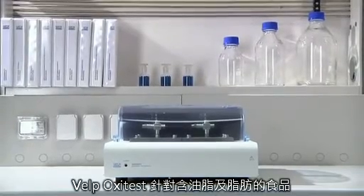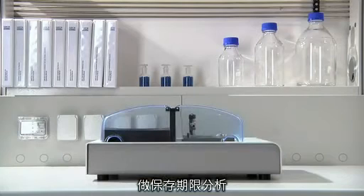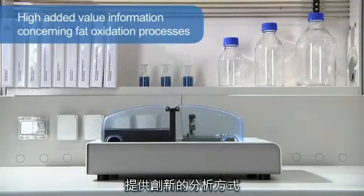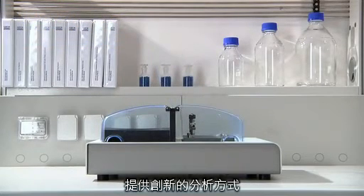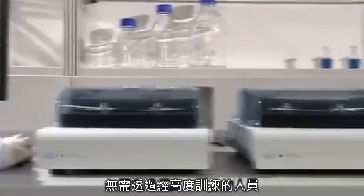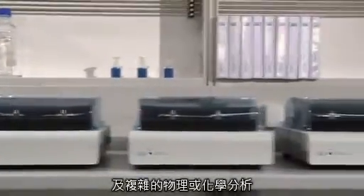The Welp Scientifica Oxytest is an innovative solution for accelerated shelf life studies, able to provide high added value information concerning fat oxidation processes on different kinds of samples that contain oils and fats. It is a dedicated analytical instrument designed to predict the shelf life of a product without running a full-length storage trial and performing expensive chemical or physical methods that require highly trained people.